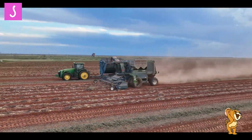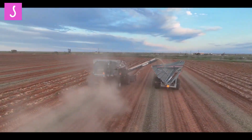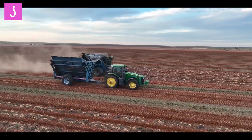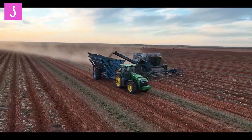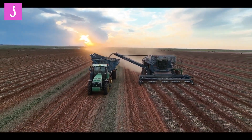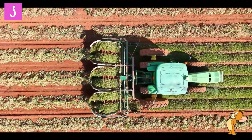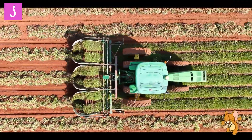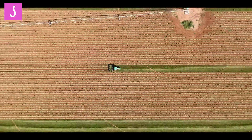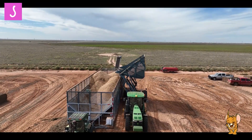One of the key advantages of peanut harvesters is their ability to minimize crop losses. The machines are designed to carefully extract the peanuts from the ground, ensuring a higher percentage of intact and undamaged nuts. This not only increases the overall yield, but also improves the quality of the harvested crop, leading to better market value.